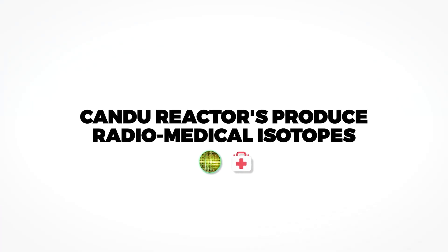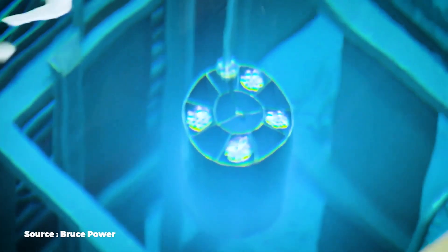Fact number two is that CANDU reactors produce radiomedical isotopes. Nuclear power reactors can produce more than just electricity, and CANDUs are very unique because they can produce radiomedical isotopes and electricity at the same time.